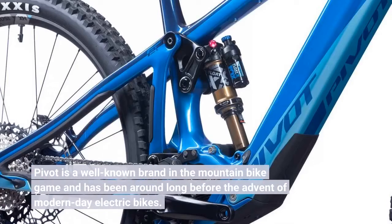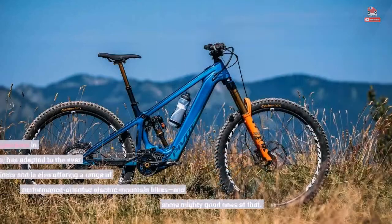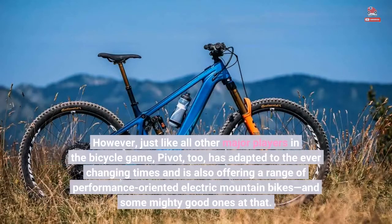Pivot is a well-known brand in the mountain bike game and has been around long before the advent of modern-day electric bikes. However, just like all other major players in the bicycle game, Pivot has adapted to the ever-changing times and is also offering a range of performance-oriented electric mountain bikes, and some mighty good ones at that.